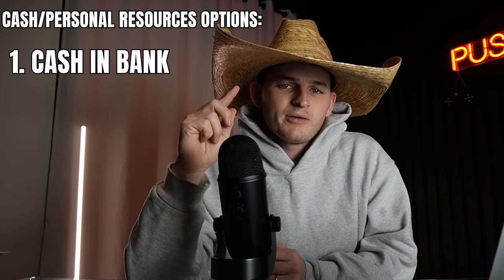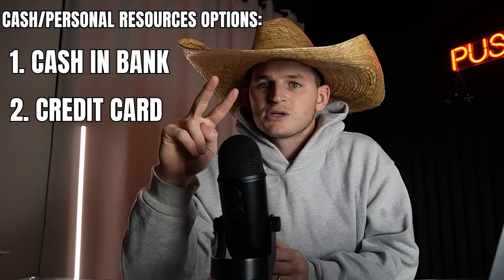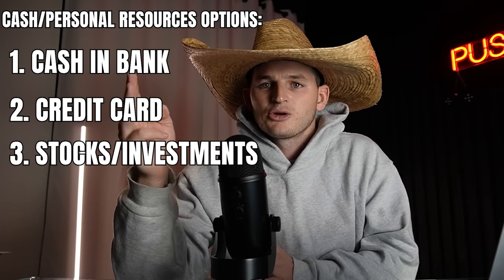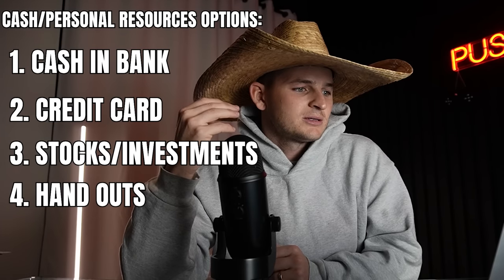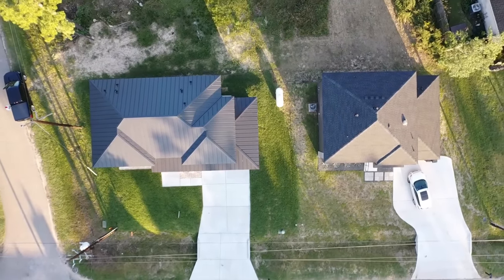Cash and your own personal resources could include cash you have in the bank, a credit card, liquidating stocks, or money from a friend or family member — essentially whatever you have directly available to you without getting a construction loan. I actually built my first two houses using cash and credit cards, and I'm now getting a construction loan for my next home build.